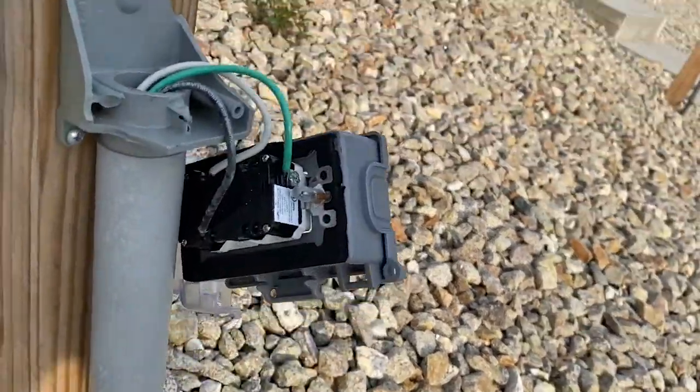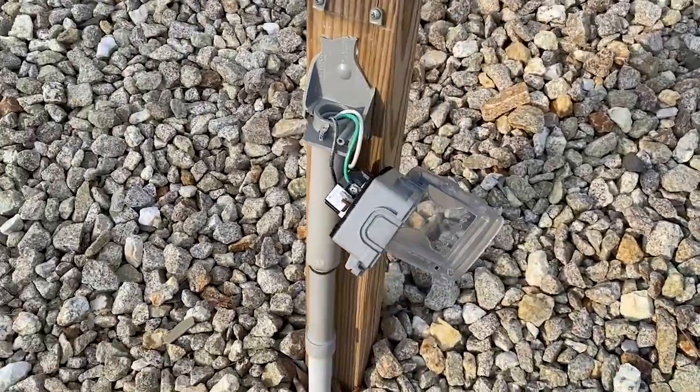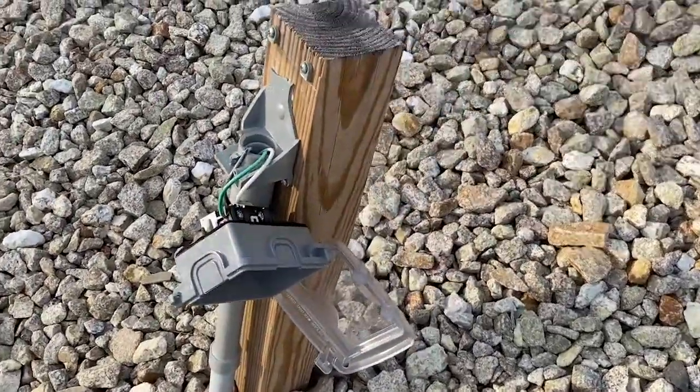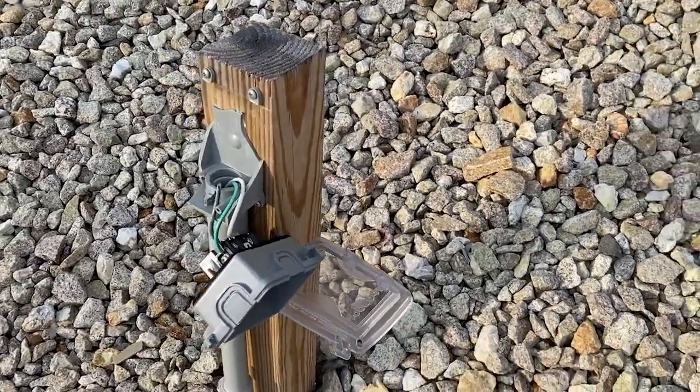There's this whole row of receptacles on these posts. This one is completely smashed. The box is broken. We've got energized wires sticking out and terminals. It can be very dangerous.